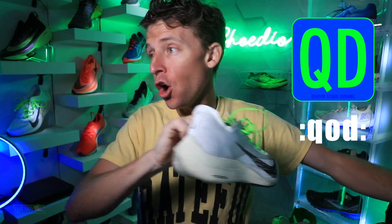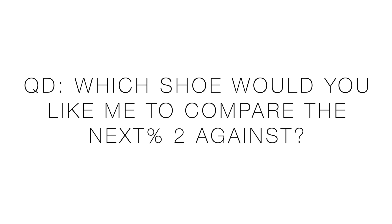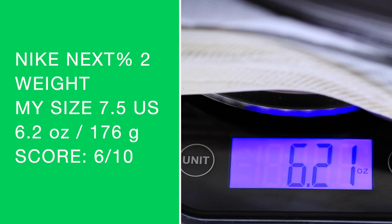I'm gonna try my best not to turn this into a comparison or running shoe battle vlog against the original Next Percent. Actually, let's make it the question of the day: of all the marathon racing shoes out there — available right now and available later in 2021 — which shoe would you like me to battle against the Next Percent 2? Whether it's the Adizero Pro, the Endorphin Pro, the RC Elite — all the shoes already released or going to be released later in 2021. That's the question of the day. So there is my score: six out of ten.